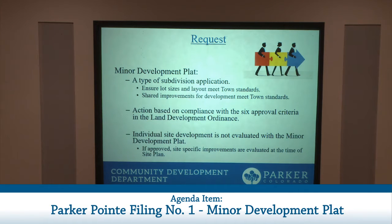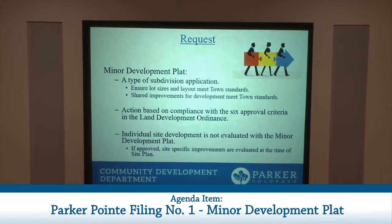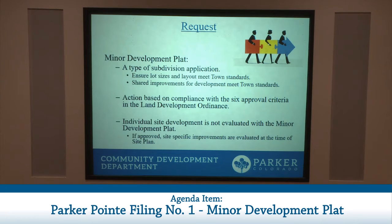The applicant has submitted this minor development plat application in order to create 15 lots for commercial development and two tracks to be dedicated to the town, as they are encumbered by the floodplain and the Preble's Jumping Mouse Habitat. The request for a minor development plat is a type of subdivision application. During the review, items such as lot size and layout are reviewed to ensure town standards have been met. Individual site development is not evaluated with this minor development plat. If approved, specific site plans would be submitted and reviewed at that time.